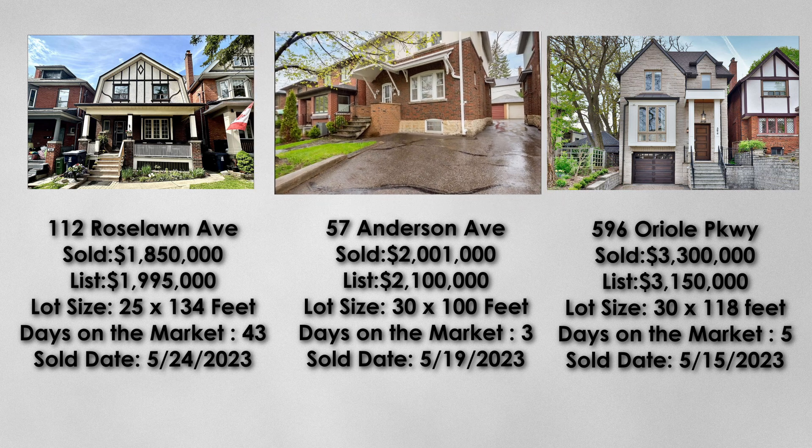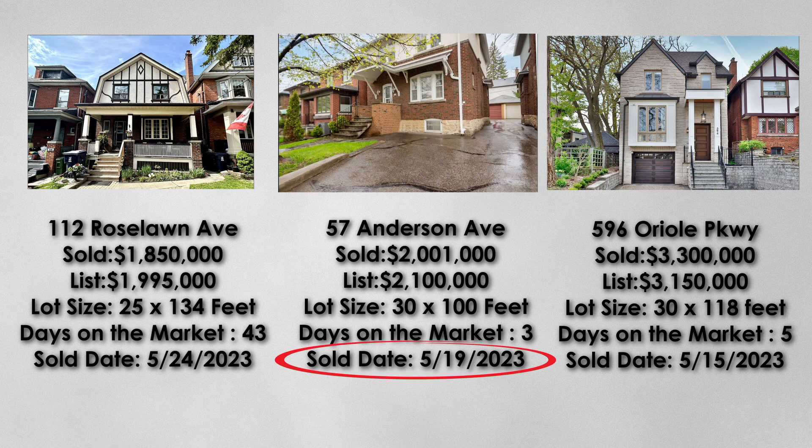The next property at 57 Anderson Avenue was sold on May 19th. It was listed at $2.01 million and sold for $2 million. As a comparison, this property has a bigger front lot of 30 by 100 feet. As a result, it was on the market for only 3 days.